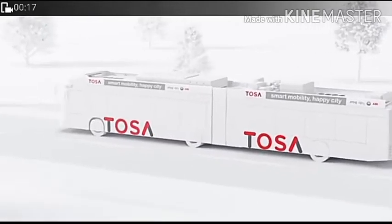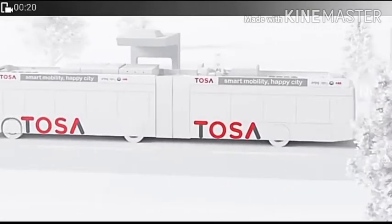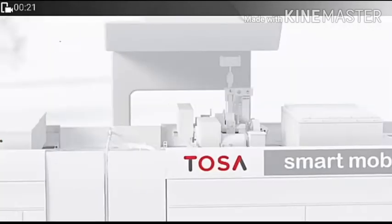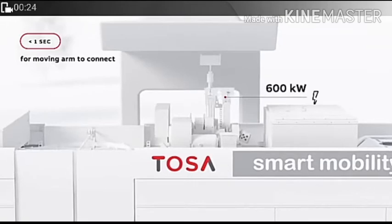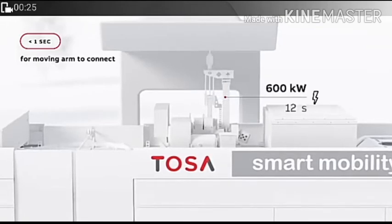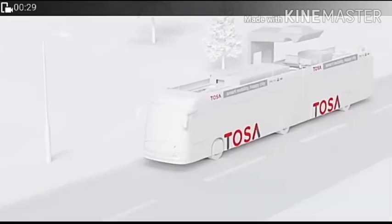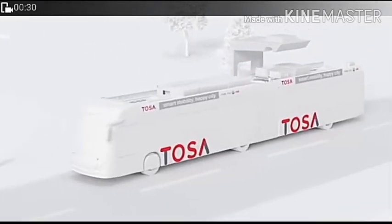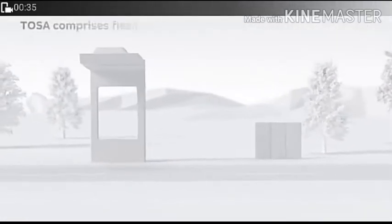This is the Tosa electric bus. It takes one second to connect for charging, delivering 600 kilowatts in 20 seconds. This charging station works at a grid connection.